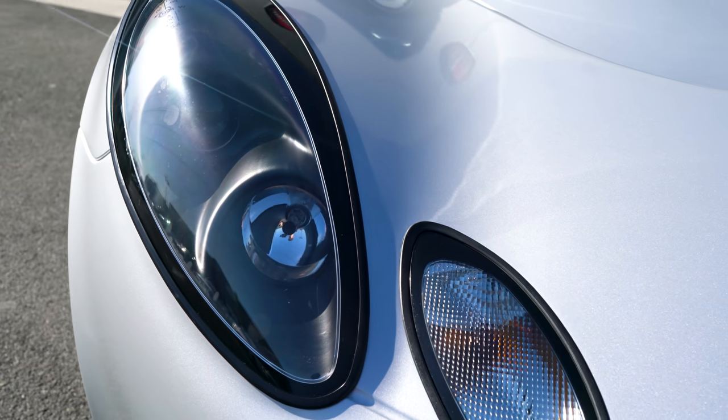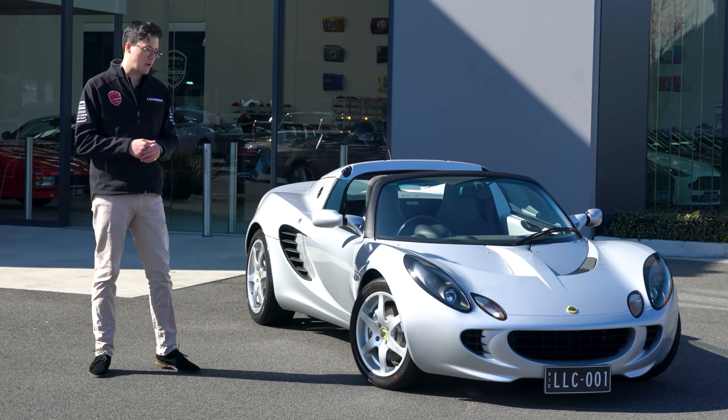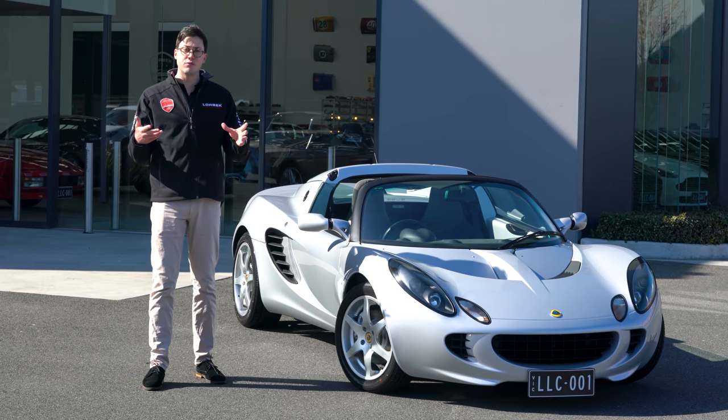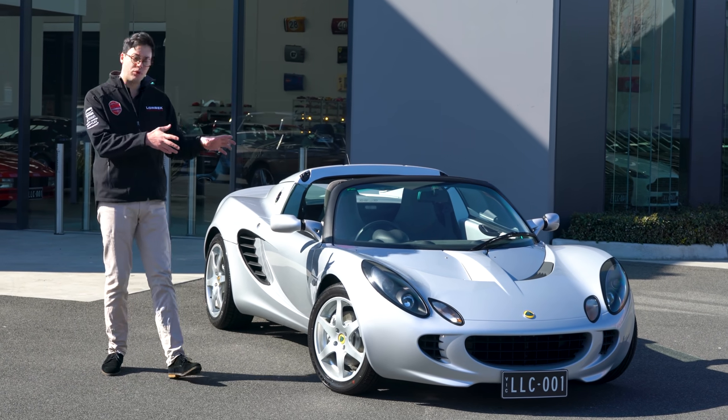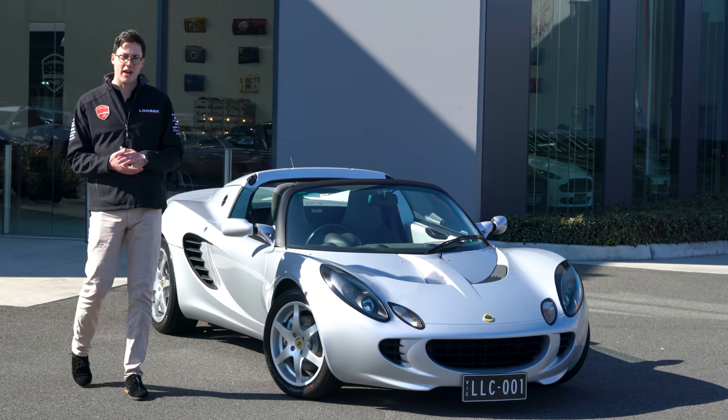Released in 2001, the second generation of Elise was built to comply with newer, stricter European crash safety regulations. With investment from General Motors, Lotus went off and built this new generation of Elise based on the very principles on which Lotus was founded: added lightness.